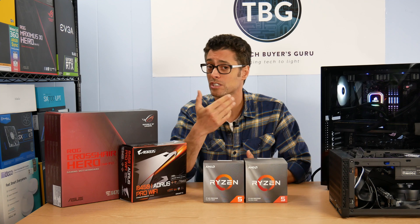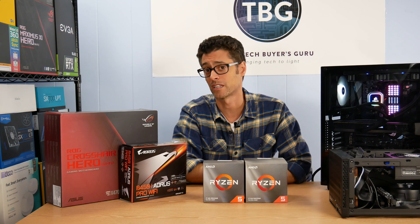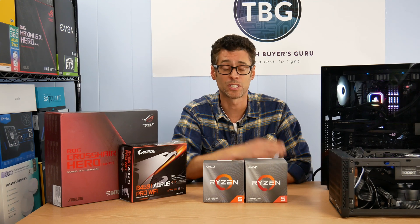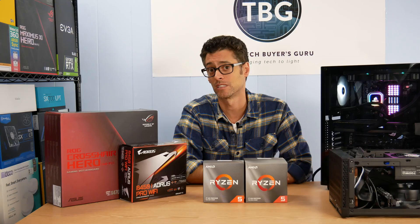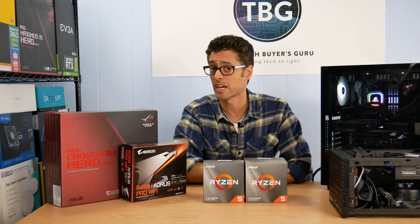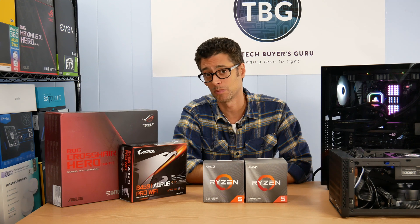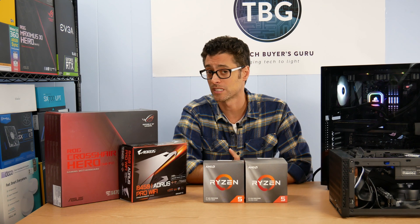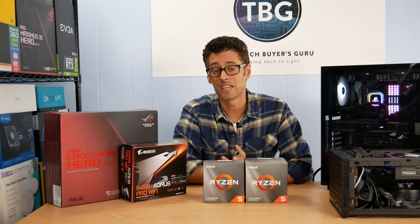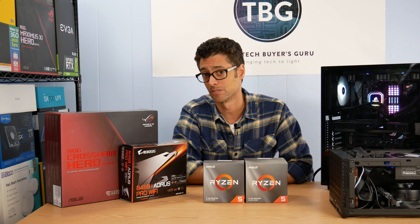Keep in mind that AMD is actually offering consumers a lot of built-in value by maintaining AM4 socket compatibility. That AM4 socket was released in 2017 with the original Ryzen 1000 series CPUs. These CPUs are now two generations later and use the same socket, and AMD has promised that at least two additional generations of CPUs will be released using this socket. If we look at Intel in comparison, the company never maintains socket compatibility for more than two generations of CPUs.